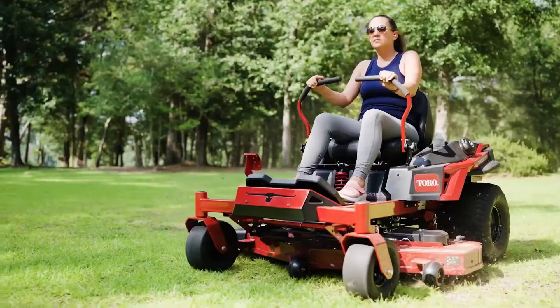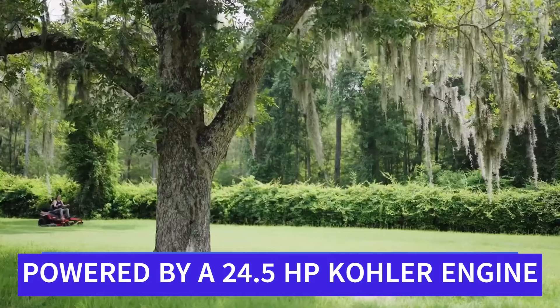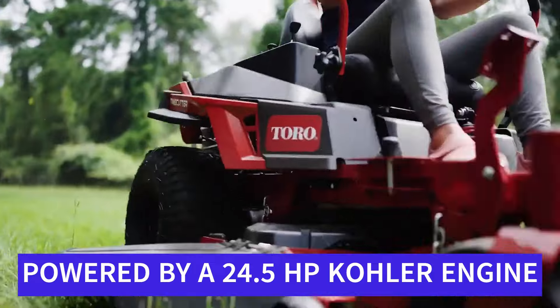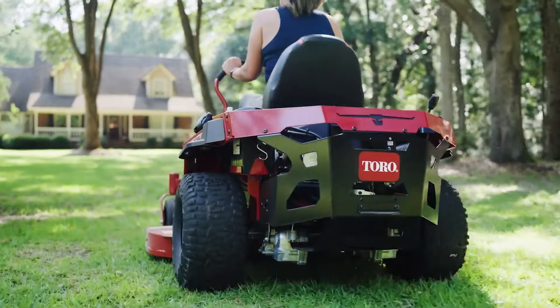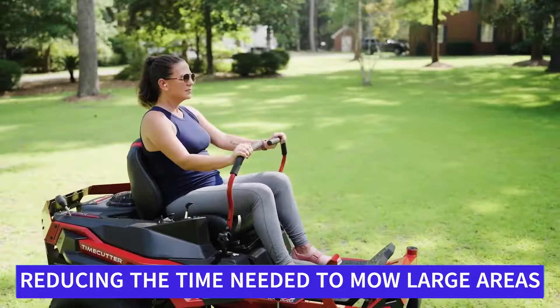The high-back seat with armrests ensures maximum comfort during extended mowing sessions, and the sleek, modern design combines both function and style. The mower is powered by a 24.5 HP Kohler engine, delivering reliable and efficient cutting power. Dual hydrostatic transmissions offer smooth, responsive control even on uneven terrain.